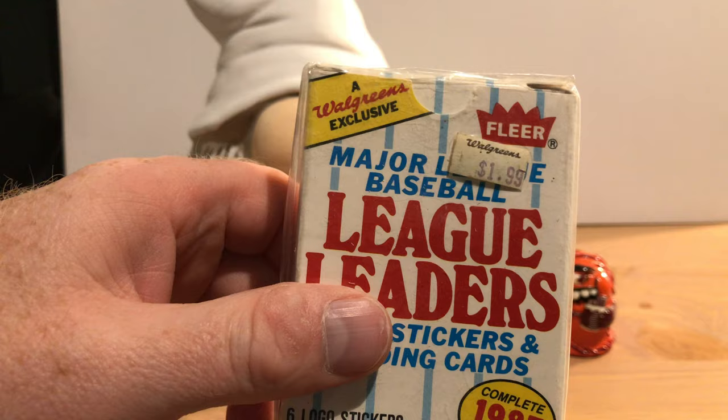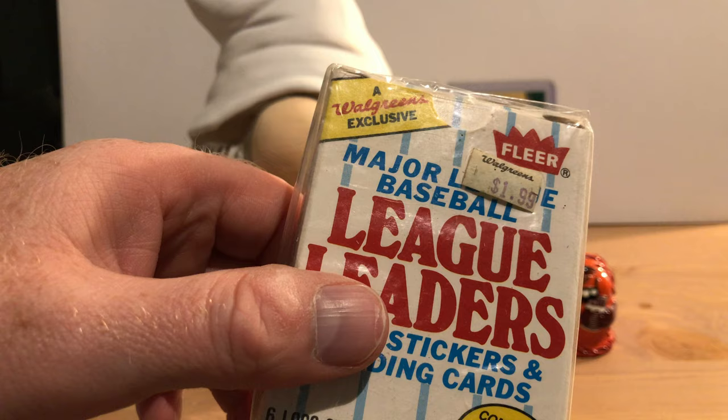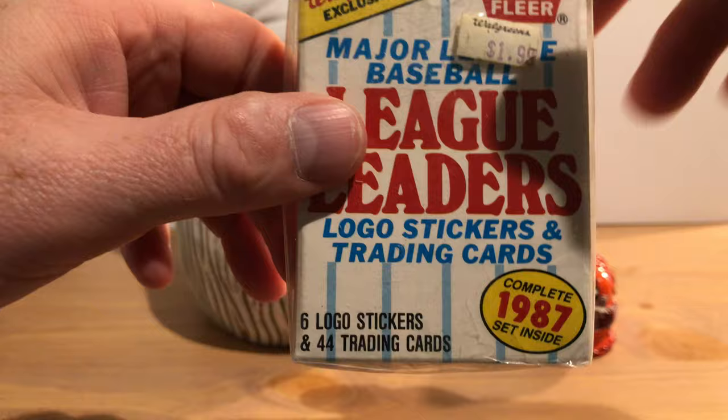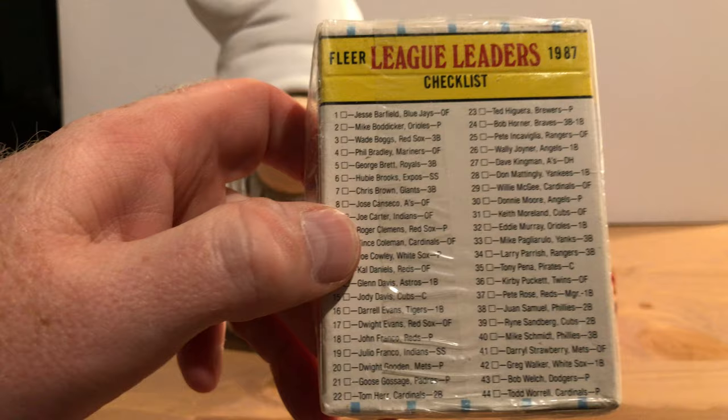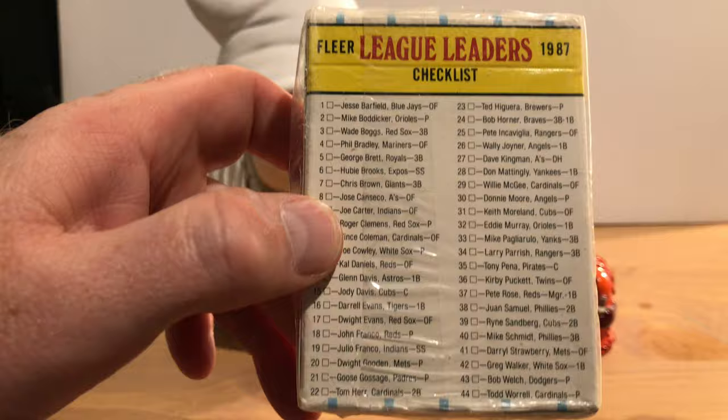It's logo stickers and trading cards, and it was a Walgreens exclusive. It even has a price tag from back in the day of $1.99. Back in 1987 where I lived, we did not have any Walgreens so I never saw these. There are 44 cards in the box with six logo stickers, and on the back is a checklist — you can pause if you want to look at it.